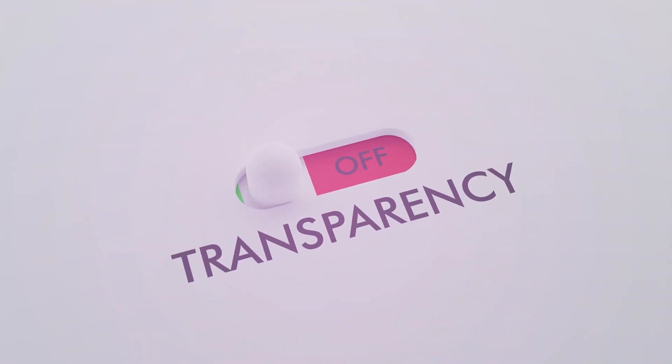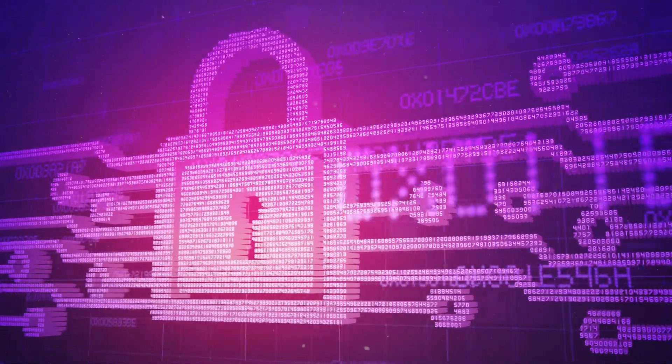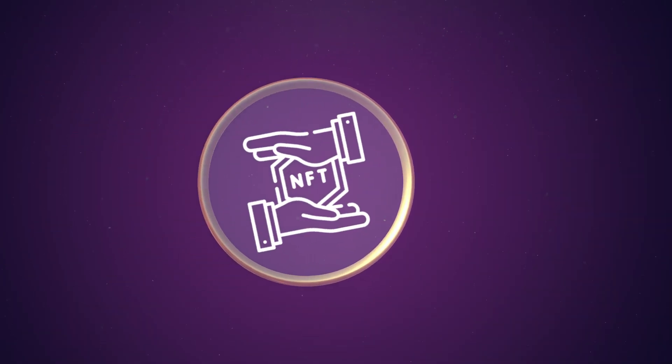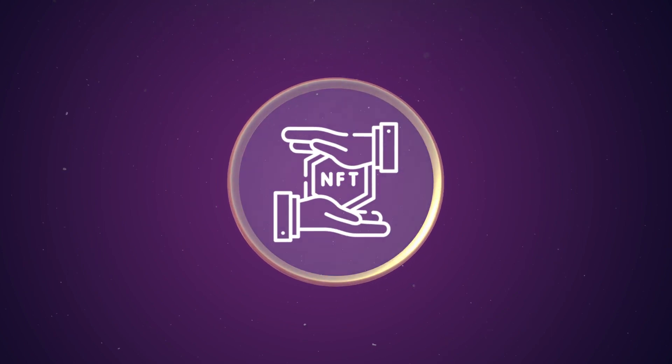Additionally, LBH provides transparency and security, as the mining operations and reward distributions are managed by a reputable entity like GoMining. Users can easily monitor their mining power and rewards through a user-friendly interface, and the tokens themselves can be traded, adding flexibility and liquidity to their investments.